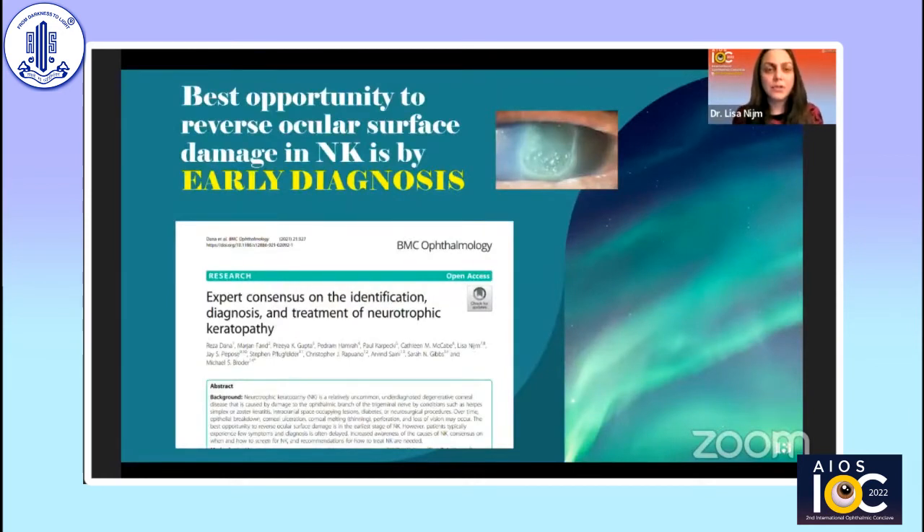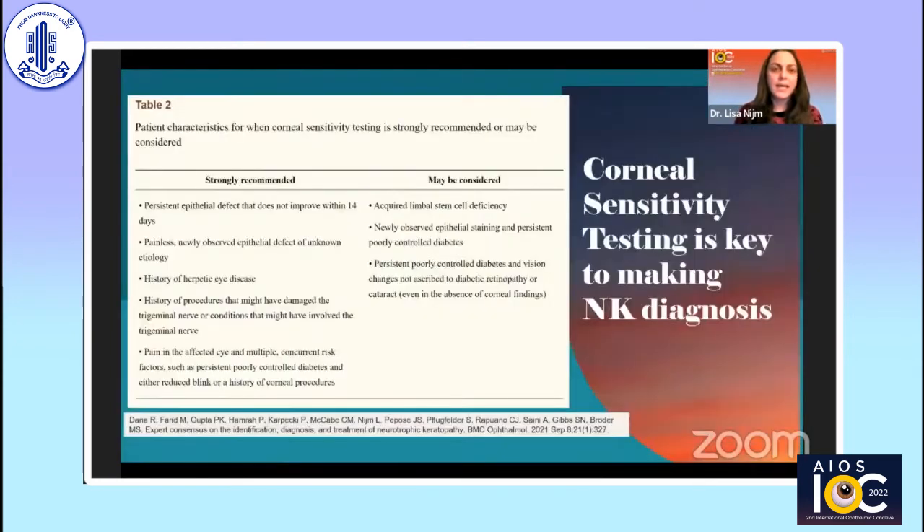The best opportunity to reverse ocular surface damage from neurotrophic keratitis is early diagnosis. I participated in an expert consensus on the identification, diagnosis, and treatment of NK led by Razeghinejad, published last year in BMC Ophthalmology. Set up as a Delphi panel, we reviewed over 700 projected patient cases. The key finding repeated throughout was the importance of corneal sensitivity testing — something we as cornea specialists do, but must continuously emphasize in teaching the general community to improve earlier identification.